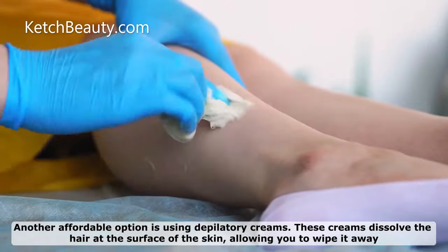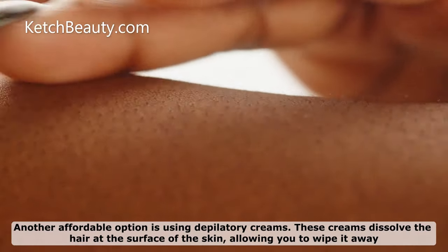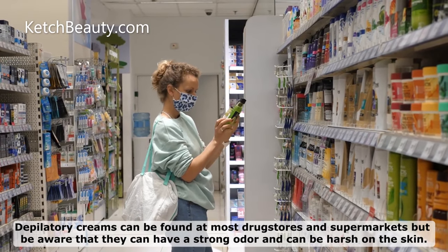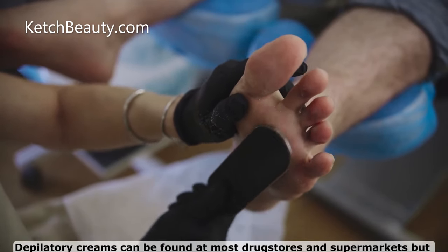Another affordable option is using depilatory creams. These creams dissolve the hair at the surface of the skin, allowing you to wipe it away. Depilatory creams can be found at most drugstores and supermarkets, but be aware that they can have a strong odor and can be harsh on the skin.